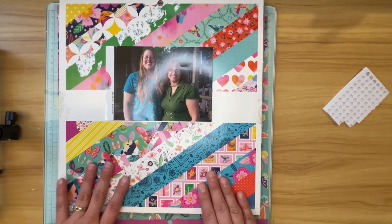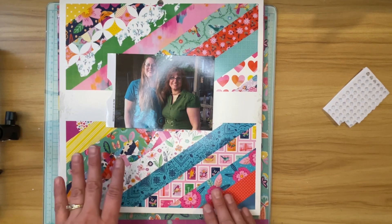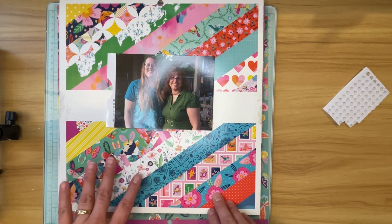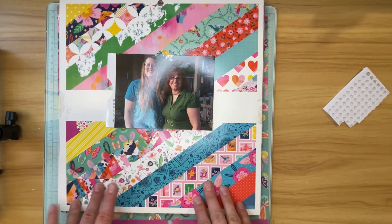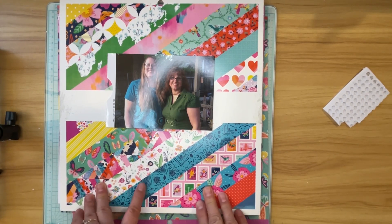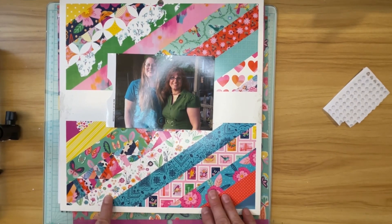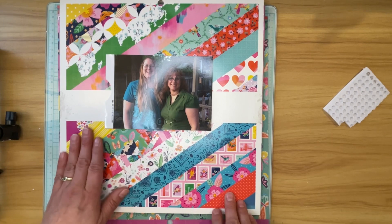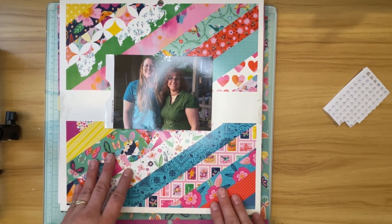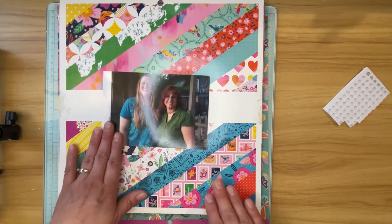Hi, welcome to the Paper Snob. This is Tara. I am participating in a new-to-me Facebook community called Paper Crafting YouTubers. I found out about it from my friends Christine and Kristen, or Scrapping on the Fly as you know her on YouTube. I went ahead and joined and we do a themed hop each month of the year.